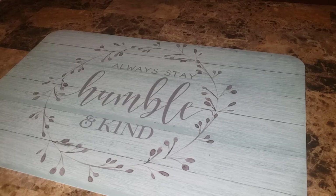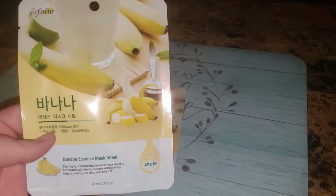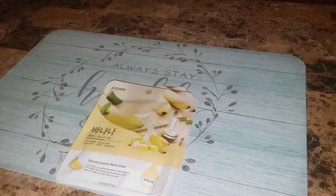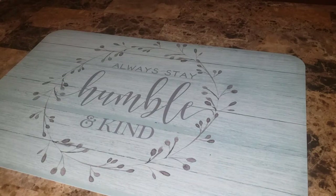Next, I got some more sheet masks, but these are to give away because I really like the banana ones. This is the Esfolio brand banana essence sheet mask. I bought three of those for my giveaways. One of the giveaways is ending soon, but it's a sneaky one, so if you miss it, you miss it.